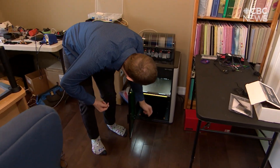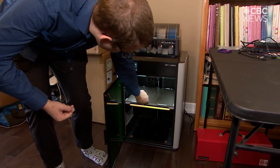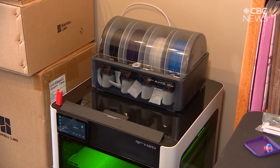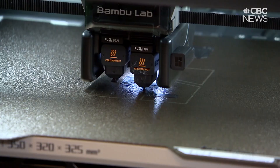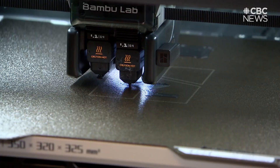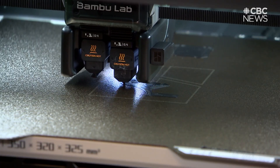I have a 3D printer with two extrusion heads and an AMS — it's a very capable printer that lets me design and create everything I would want to create.